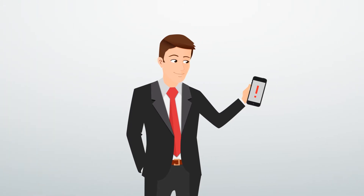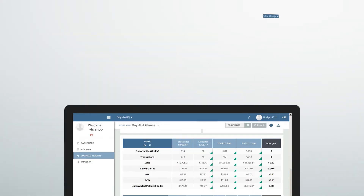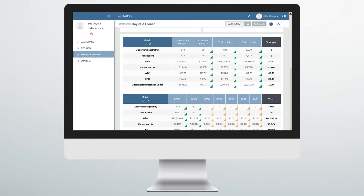Jim can see all of this information about each location and remotely check on everything through a computer, phone or tablet. All of the information collected is presented in an easy-to-read dashboard that makes it simple for Jim to see the big picture quickly.